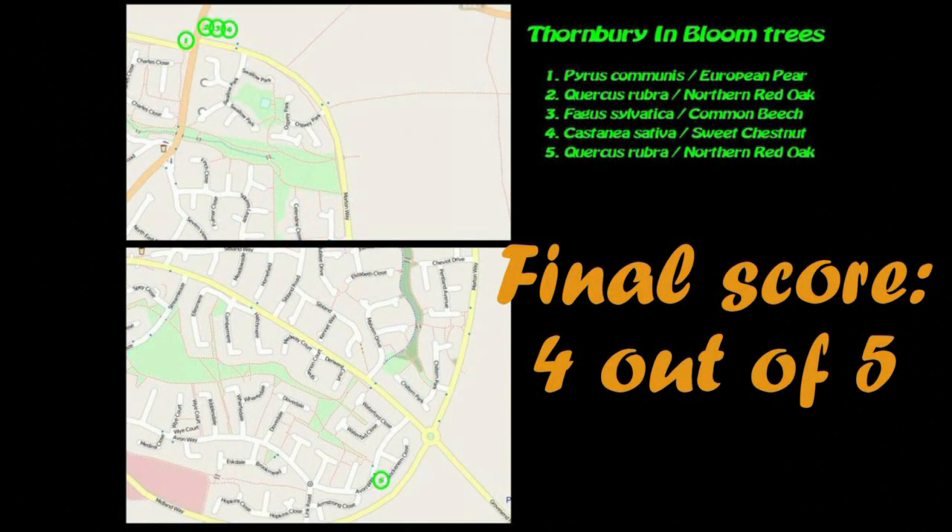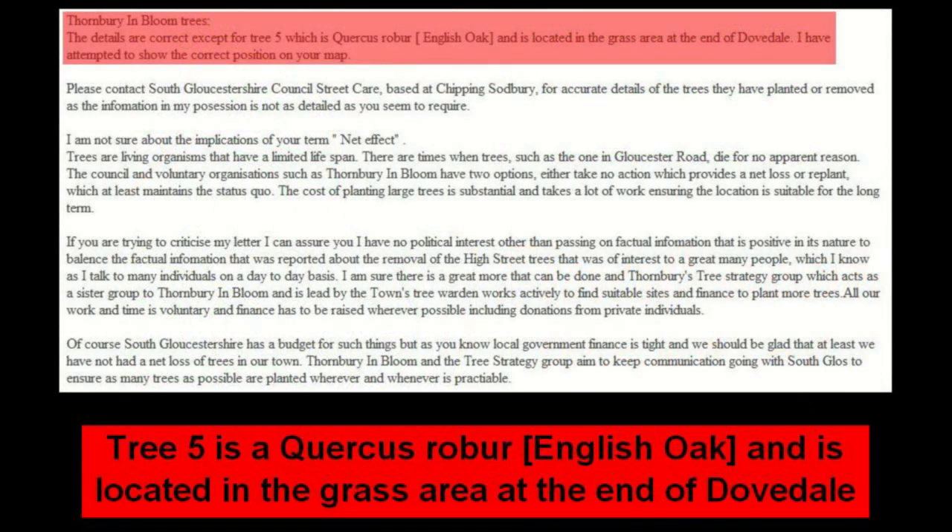Four out of five. So where was the other tree and what kind of tree was it? Fortunately, Chairman Sue was at hand to put me right. It was actually an English oak, located on the open space beyond Dovedale. Well, that's good to know. I would not want to think that our wonderful Thornbury in Bloom was in some way associated with planting one tree where three had been cut down. That wouldn't do at all.